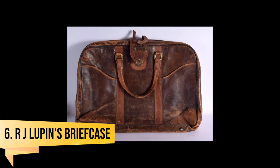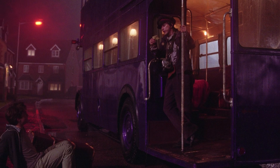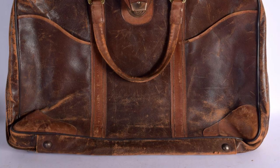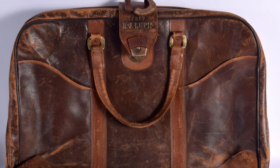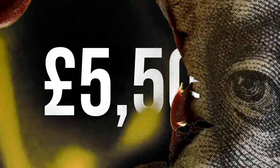RJ Lupin's Leather Briefcase. If you want something from the films you can show off in everyday life, keep watching. In Prisoner of Azkaban, the trio ended up sat on the Hogwarts Express with what first seemed a randomer. Hermione quickly pointed out it was Professor RJ Lupin, as his name was on his luggage. The screen-used leather bag was sold in August 2022 for £5,500.